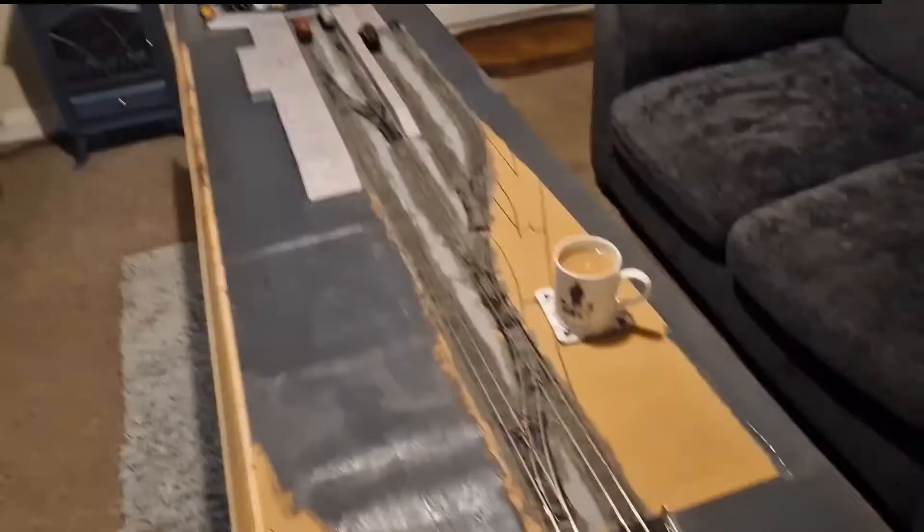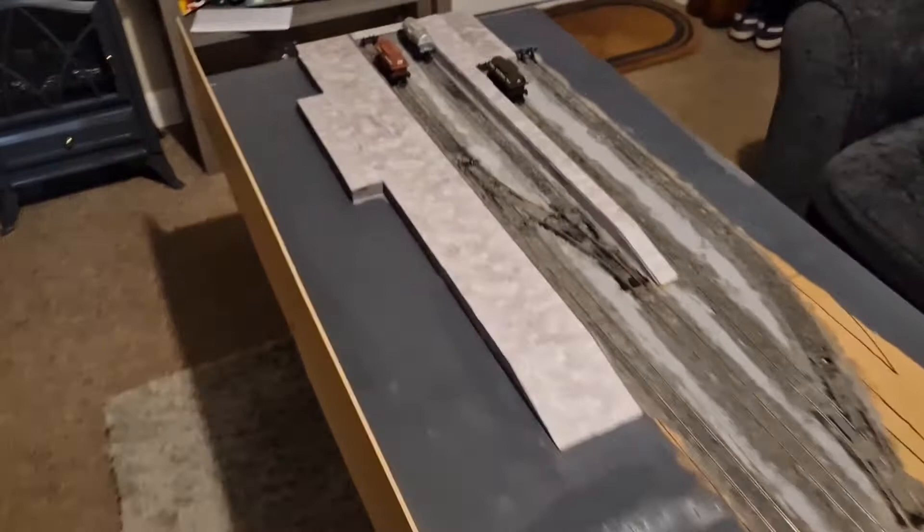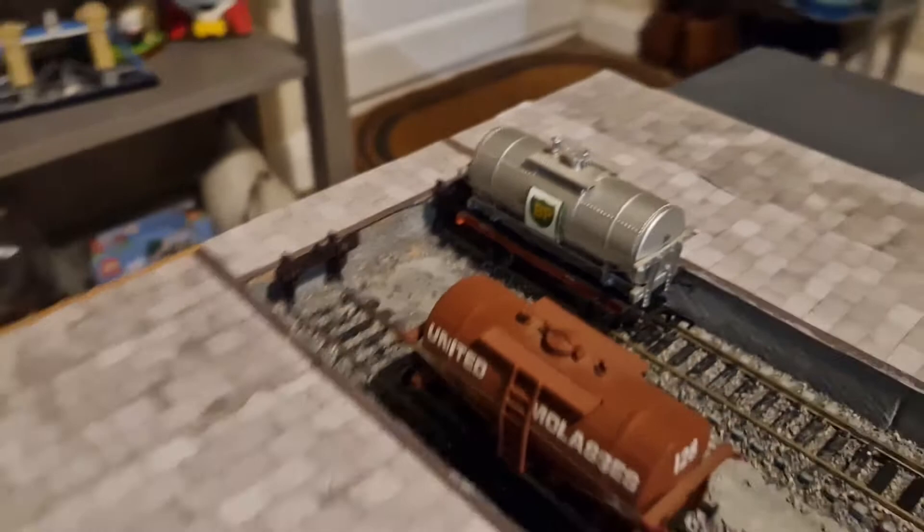Good evening YouTube, welcome to another update. I've made quite a bit of progress in the last few days — more or less all the platforms are complete, even got little pico buffer stops. I've painted a road as well.